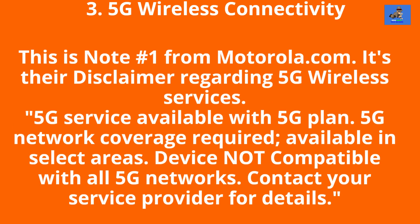Now, this is Note 1 from Motorola.com as their 5G service disclaimer. I'll read it just as they have it written on their website: 5G service available with 5G plan. 5G network coverage required. Available in select areas. Device not compatible with all 5G networks. Contact your service provider for details.